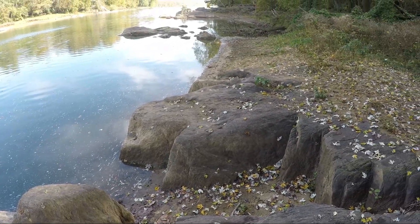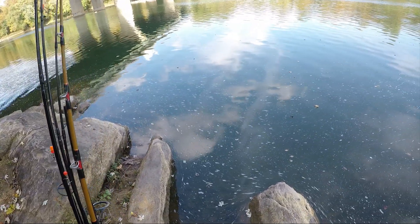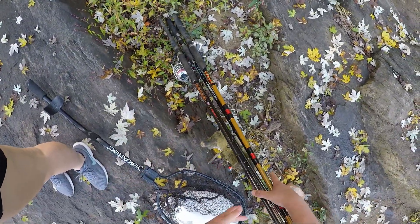Water is extremely low. I've never seen it this low. We're still gonna give it our best shot. I don't really know how the bite's gonna be like this, but I can literally see rocks on the other side over there, so we're gonna try. This could be very good or very bad — we're about to find out.